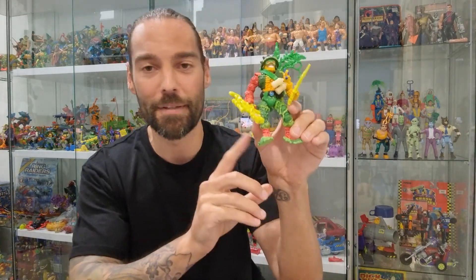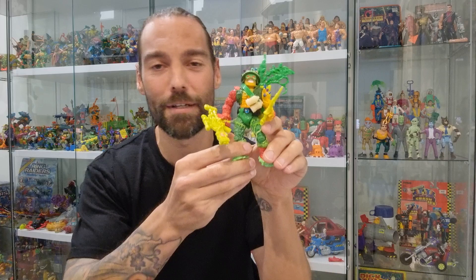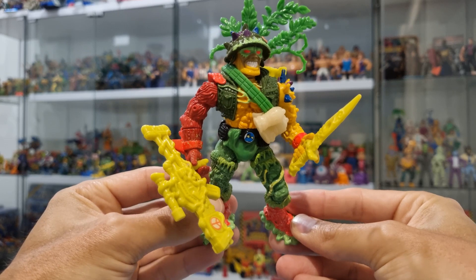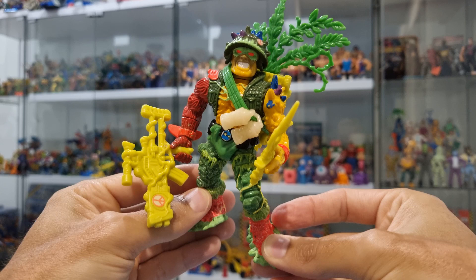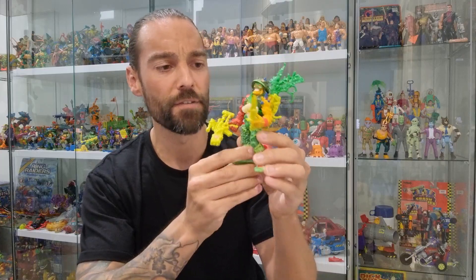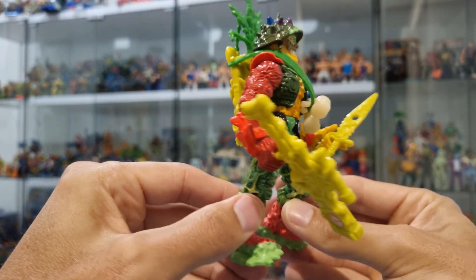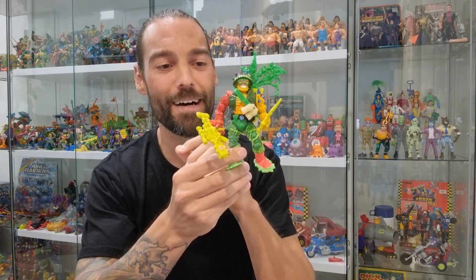And then we've got this fella right here — Major Disaster, another good guy in the Toxic Crusaders line. Just like Headbanger and every figure in the line, Major Disaster has a ton of awesome sculpted and painted details. I love the radioactive soldier theme. His mutation in Toxic Crusaders involved a radioactive swampland, so he's covered in all this crazy plant life. He's got tendrils wrapped around his torso and his legs, bark covering his limbs, and all this crazy moss growing around his feet.